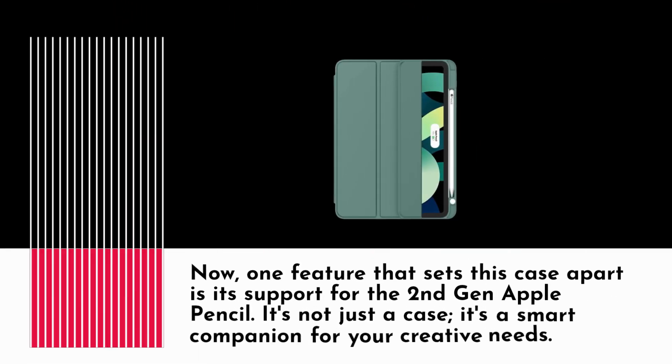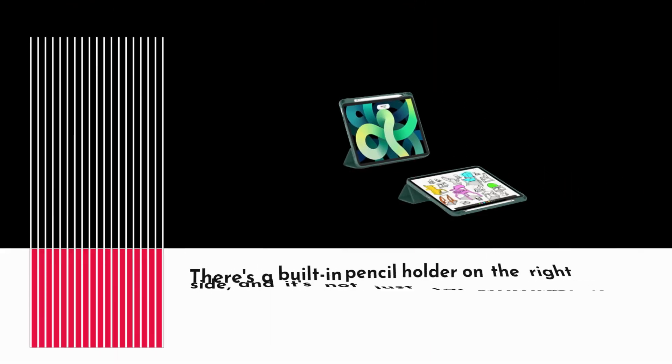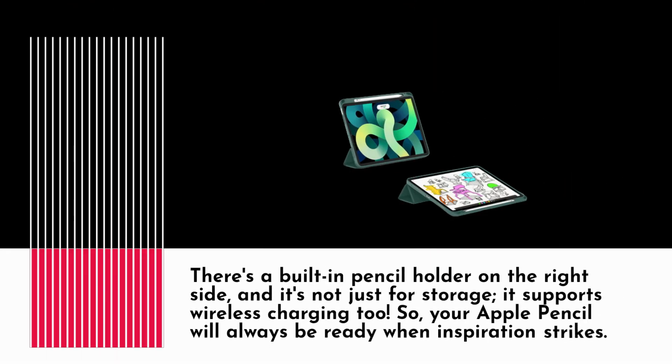One feature that sets this case apart is its support for the 2nd gen Apple Pencil. It's not just a case — it's a smart companion for your creative needs. There's a built-in pencil holder on the right side, and it's not just for storage; it supports wireless charging too. So your Apple Pencil will always be ready when inspiration strikes.